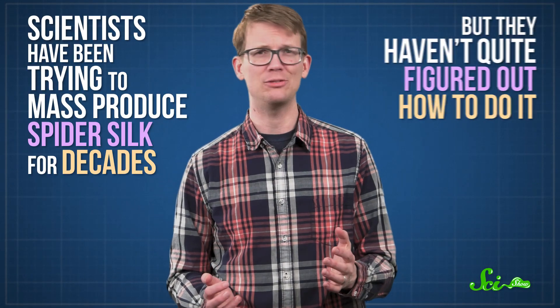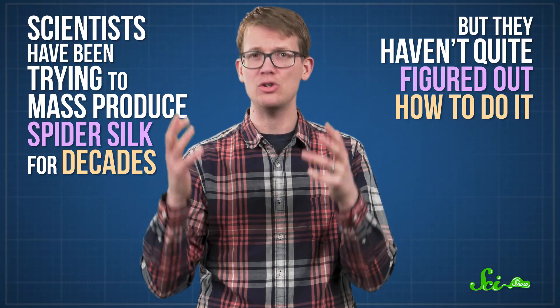The last time you knocked a cobweb out of your window, you probably weren't thinking, 'I sure wish I had a necktie made out of that stuff.' Scientists, though, think cobweb neckties and cobweb lots of other things would be pretty useful. They've been trying to mass-produce spider silk for decades, but they haven't quite figured out how to do it. So what is it about the fine, stretchy stuff that comes out of a spider's backside that makes it such a manufacturing challenge? And more importantly, why do scientists think it's worth doing in the first place?